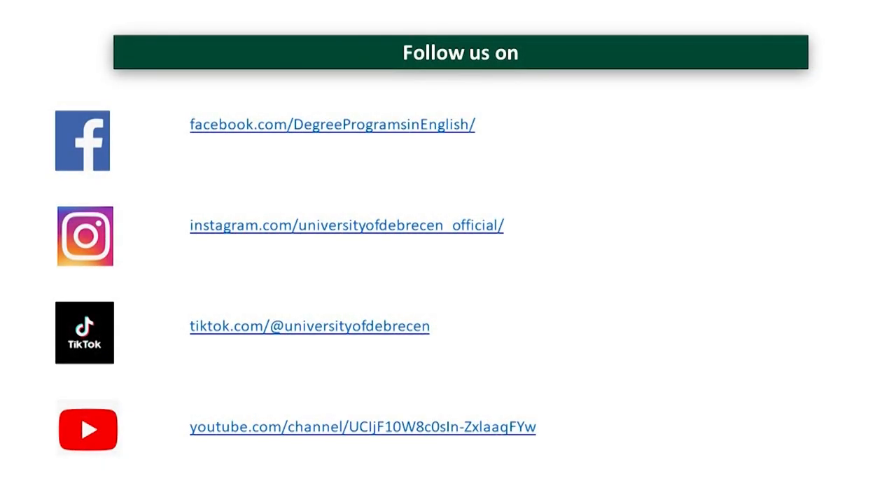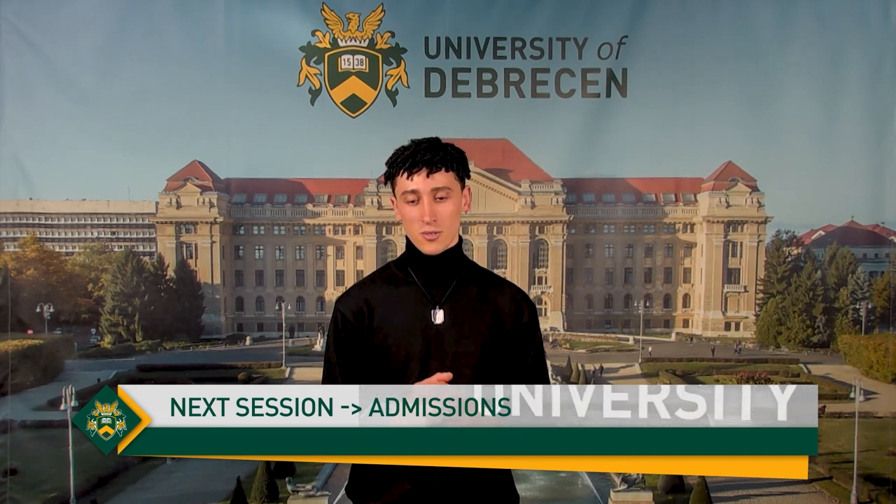Feel free to follow us on our social media accounts. The University of Debrecen is available on Facebook, Instagram, TikTok, and also YouTube. At the end of this presentation, I would like to thank you so much for your attention. If you've got any questions, feel free to email us at info@edu.unideb.hu and feel free to visit us on our website at www.edu.unideb.hu.